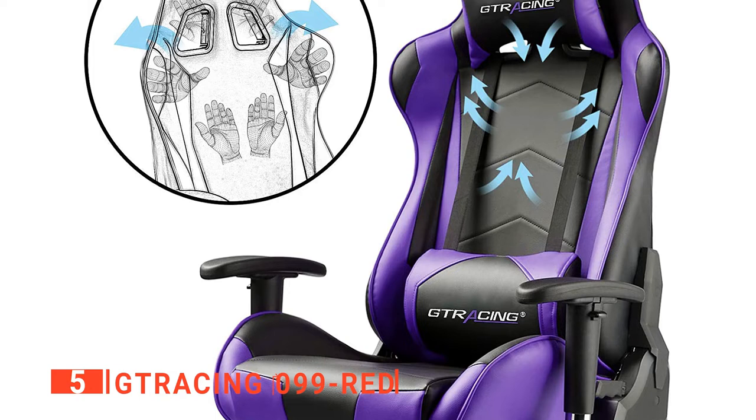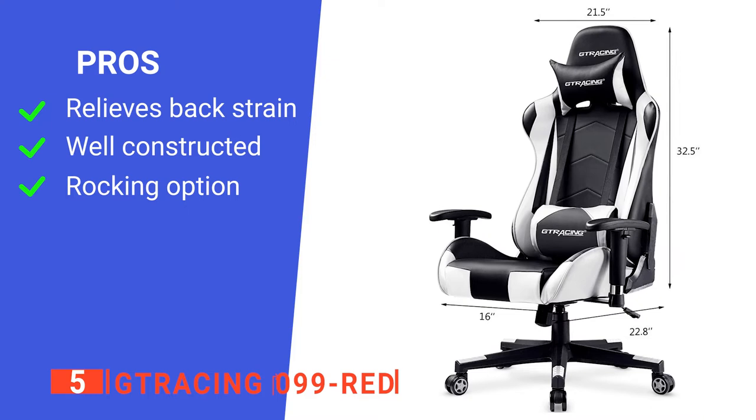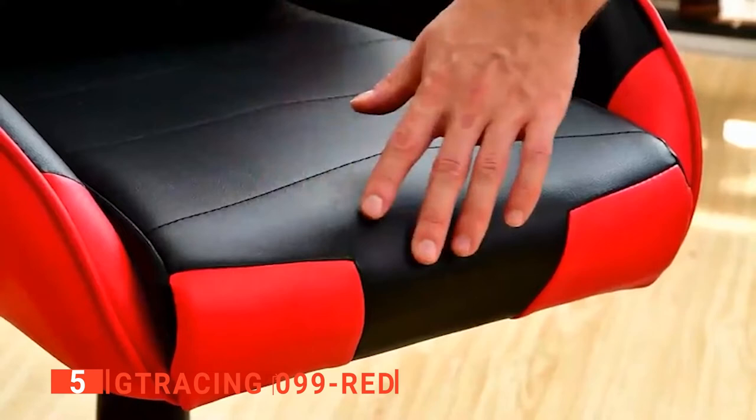Its pros are: it is very good at preventing back pain, it is sturdily built, and it has a unique rocking lock function. However, it is not capable of bearing more than 300 pounds of weight. The GT Racing 099 Red Gaming Chair is a great budget option for those who want a well-built, comfortable chair that will last them a long time, even with lots of daily use.